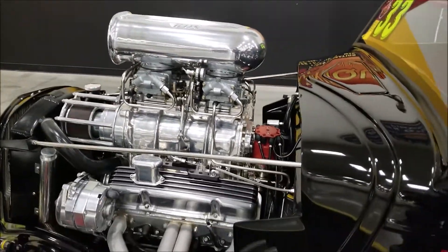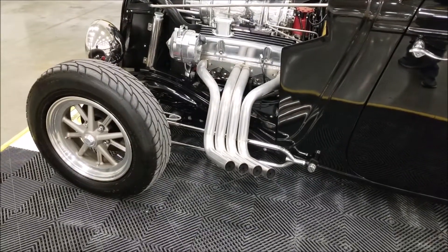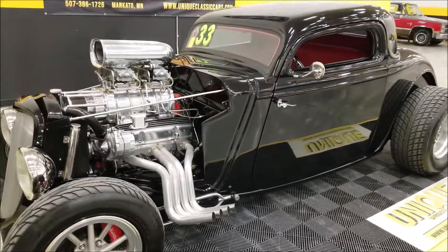There you go — like I said, the baffles are in the pipes and it's still pretty loud. Great sound to it.